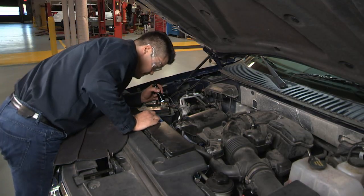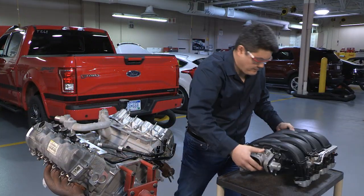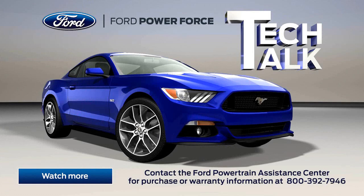That's all for this post. Check out the rest of our series of installation and repair tips for Ford engines.